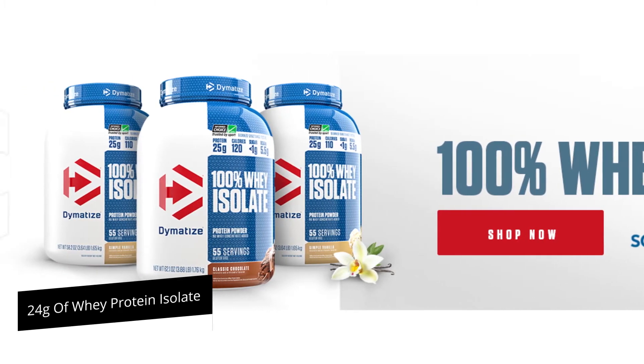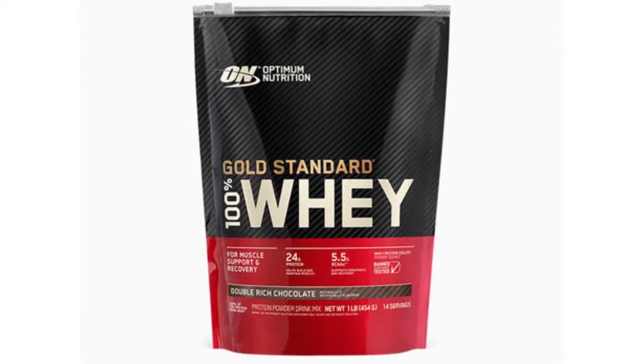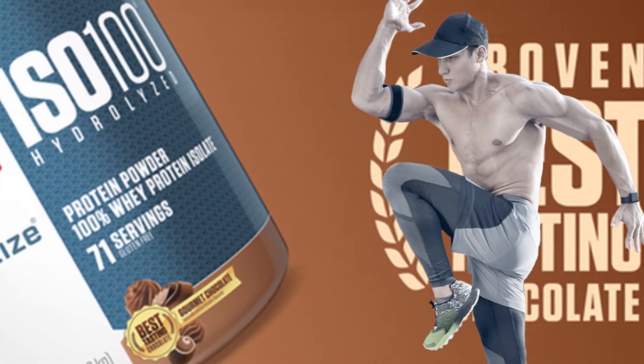Optimum Nutrition contains 24 grams of whey protein isolate. So if your objective is to gain lean muscle by consuming more proteins per serving, then Dymatize is the preferred choice.